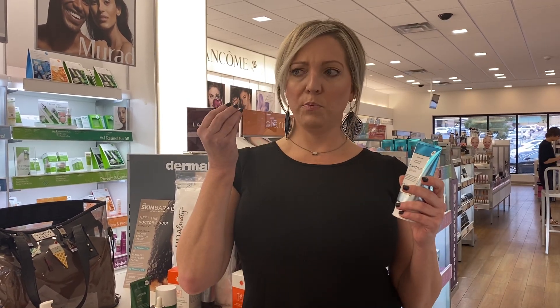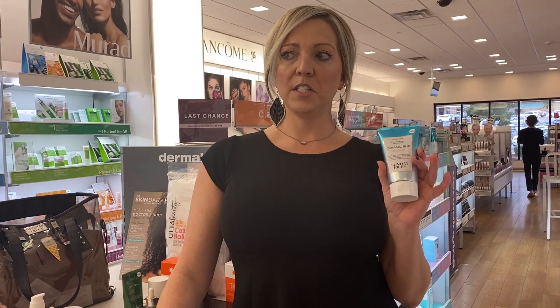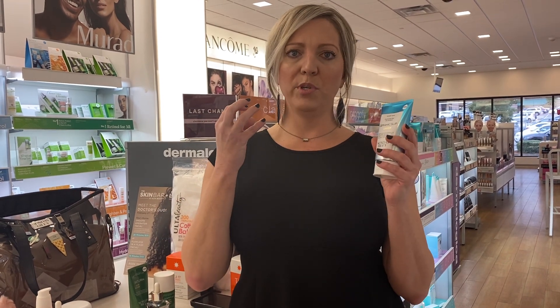It's got bentonite clay, French green clay, and white clay. It purifies pores, removes excess oils and pollutants from the air. But it's also got rice oil esters and olive oil esters, so it adds hydration back in. You just feel completely cleansed without stripping your skin.